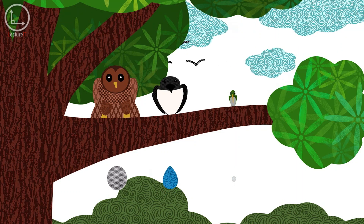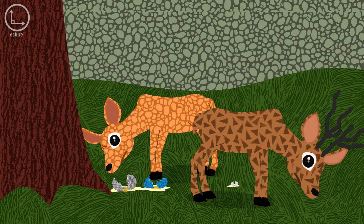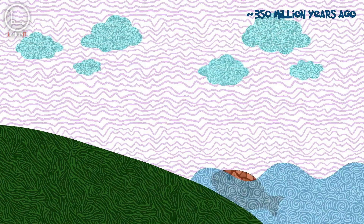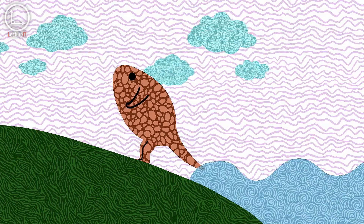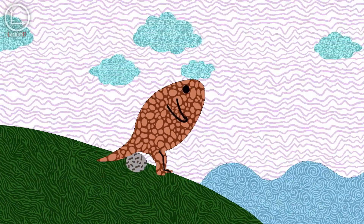So, why do these different egg shapes exist? Let's first appreciate the importance of eggs in the evolution of land-dwelling animals. Around 350 million years ago, vertebrates started moving onto land and soon spread across various habitats. One key evolutionary development made this possible: the egg with a shell.